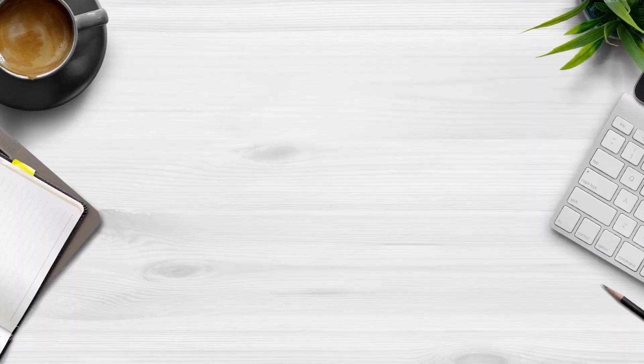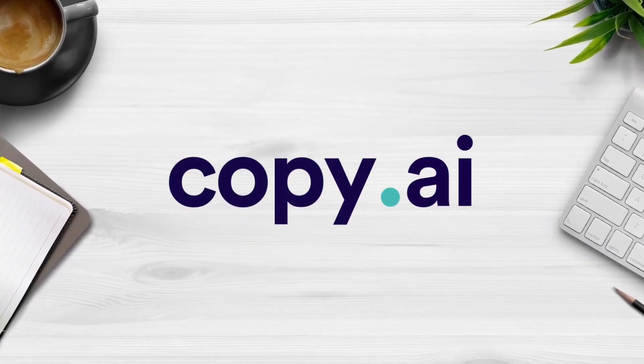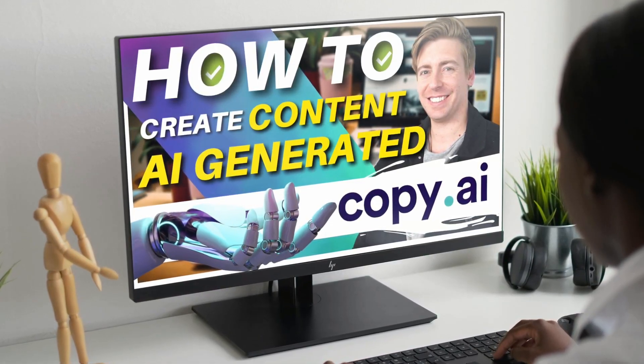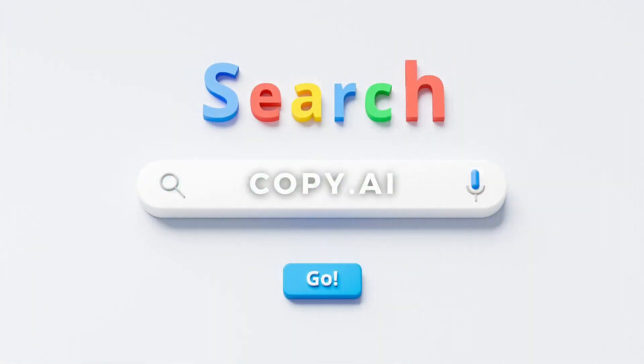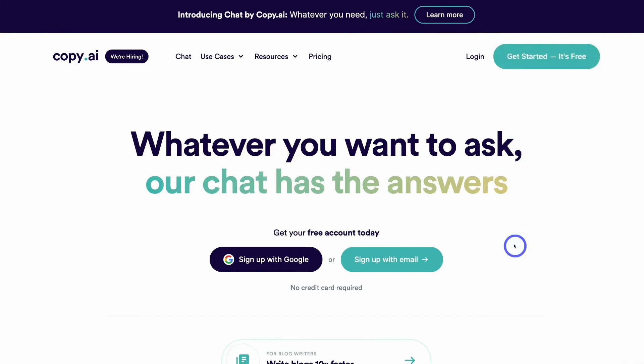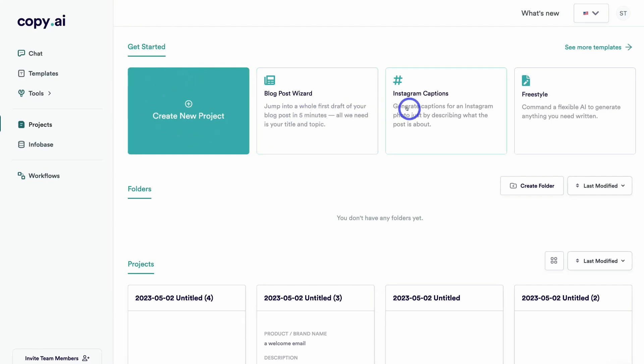Number 7: Copy.ai. Copy.ai is a powerful AI-driven writing tool designed to help users create high-quality content quickly and effortlessly. It offers a wide range of templates for everything from blog posts and social media captions to email marketing and product descriptions. Powered by advanced natural language processing, Copy.ai can generate engaging and creative content in seconds, allowing users to overcome writer's block and streamline their workflow.